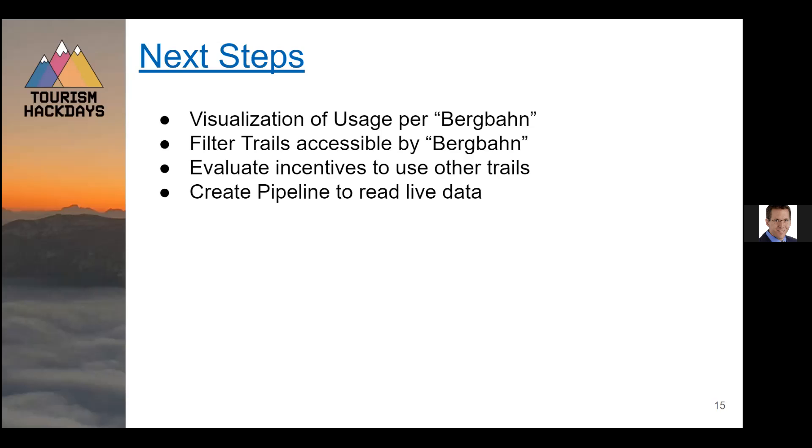Thank you very much — a fully functional website is there. Pascal Krieger, maybe you have some questions concerning this? Yes, I do. Thank you very much for this presentation and this lovely product. I sneaked into your Zoom calls and was impressed by how much enthusiasm and pleasure you've been working on this challenge. So thank you very much.